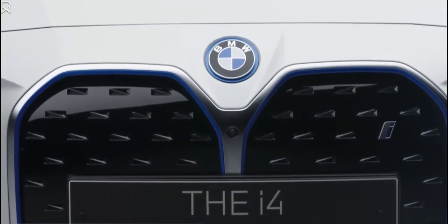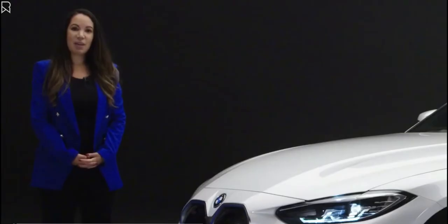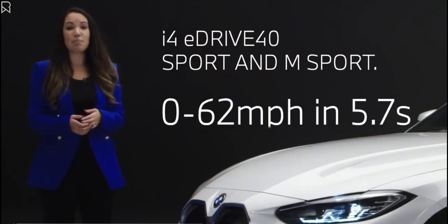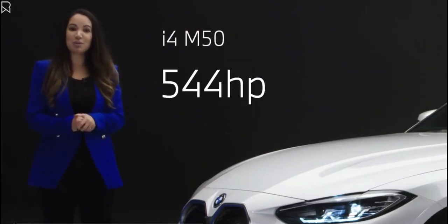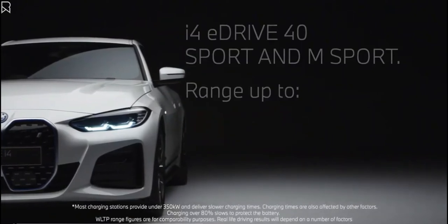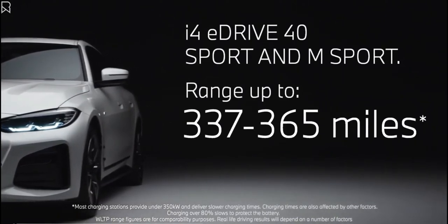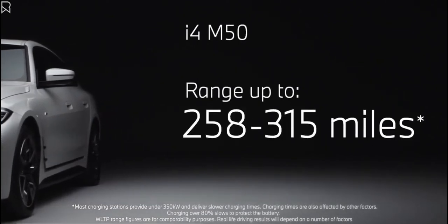The BMW i4 will be available in three options across two models: the i4 eDrive40 Sport and the i4 eDrive40 M Sport, as well as the i4 M50 where all-electric fuses with M Performance. Both i4 eDrive40 models deliver 340 horsepower, accelerating from 0 to 62 miles per hour in 5.7 seconds, while the M50's 544 horsepower will do the same job in just 3.9 seconds. In tests following WLTP procedures, the i4 eDrive40 models delivered maximum ranges of up to 337 to 365 miles on one full charge, while the M50 will travel up to 258 to 315 miles between charges.